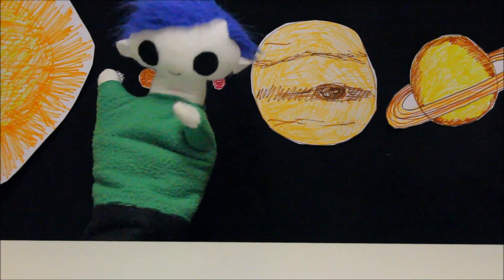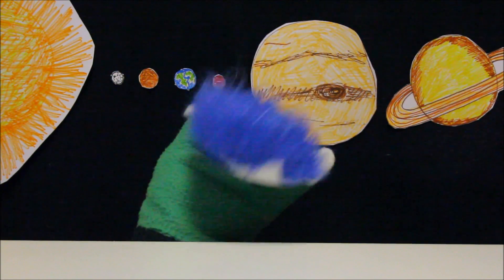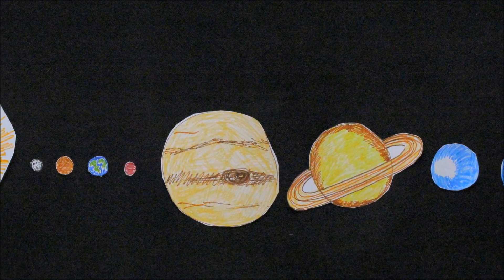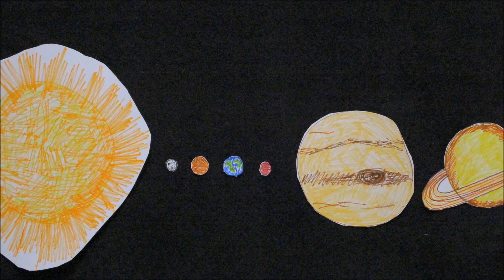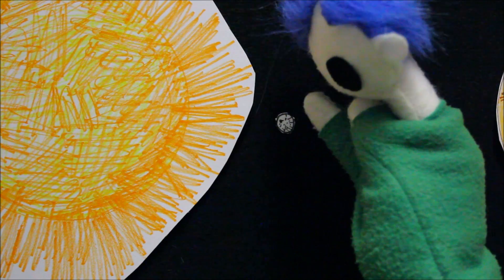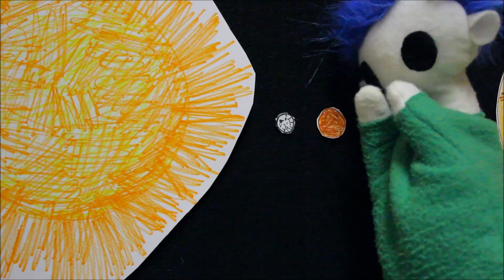Hi, Odie! Did you draw our solar system? Wow, Odie! Great job! Do you know what that planet is? It's Mercury!